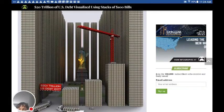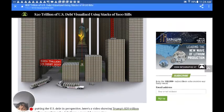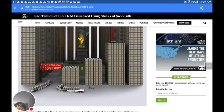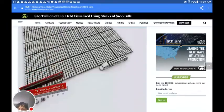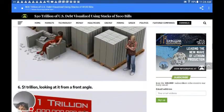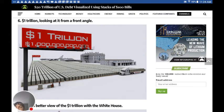Remember, all those bills are a hundred. That's the debt of America — back in 2017. So yeah, I was right, it's off by two years. It just goes to show that Babylon is falling.